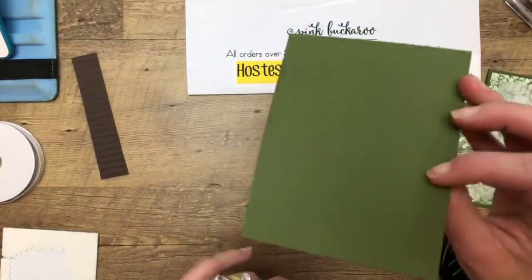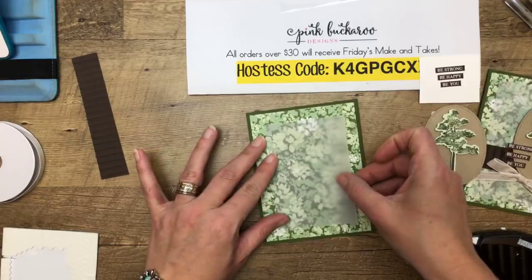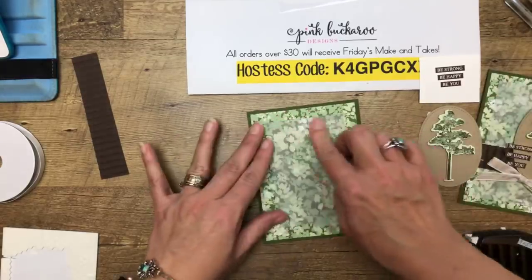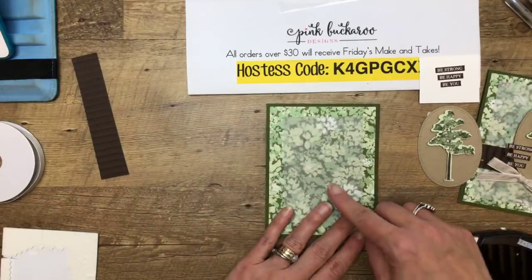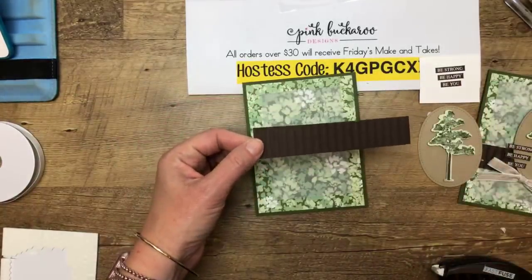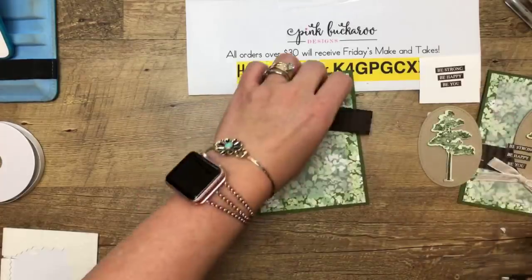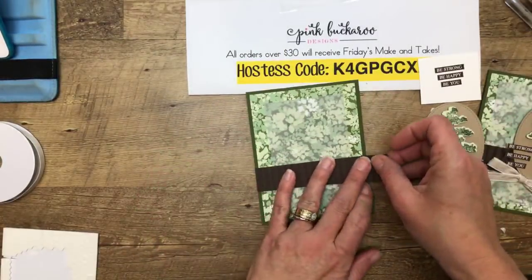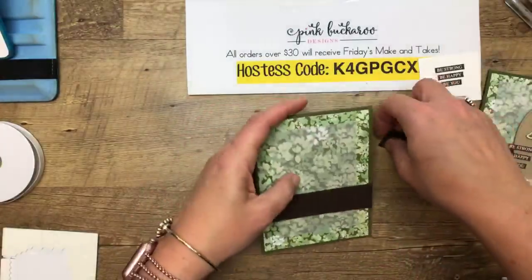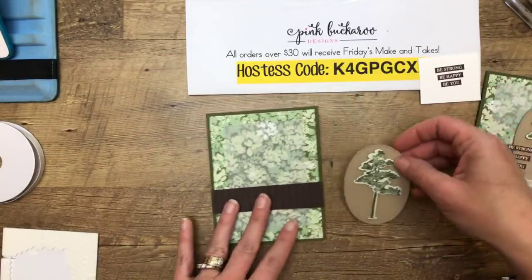There's the DSP 4x5¼ on a Mossy Meadow card base. I cut out a vellum stitched rectangle — the vellum kind of tones down the paper and makes it a little less busy. I have a piece of Early Espresso that I've embossed with a corrugated embossing folder. When you use the corrugated embossing folder, it shrinks the paper a bit because it goes up and down, so I always cut it a little bigger than I need and then trim it off.